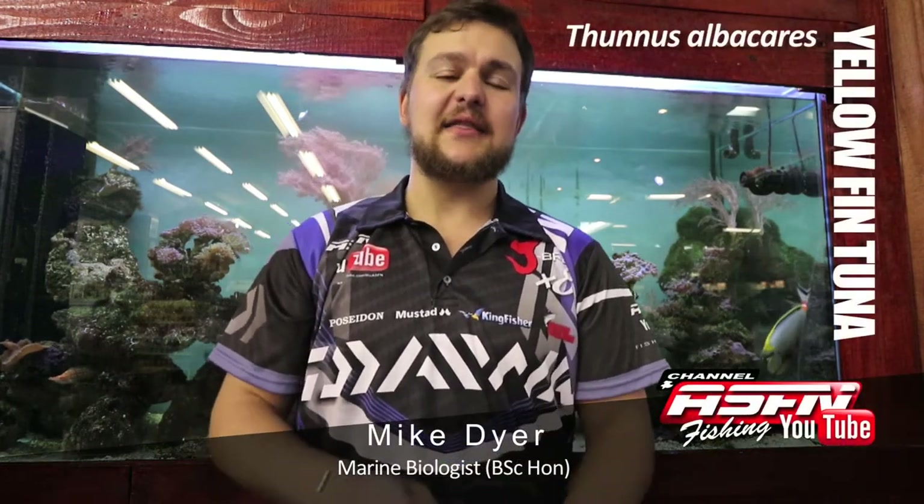Hi there guys! Today we're going to be talking about a very interesting and very charismatic species, the yellowfin tuna.